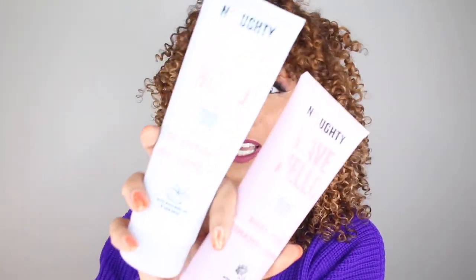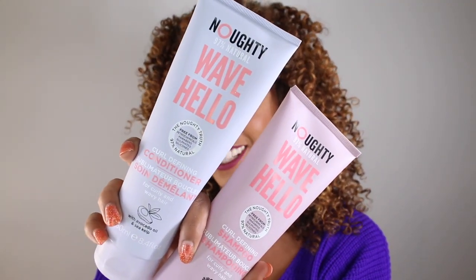That's right. I have more Naughty products to review. If you've never heard of this brand you might be a little confused, but I'm not making this up. They're literally called Naughty — spelled N-O-U-G-H-T-Y, and that O is also supposed to look like a zero.